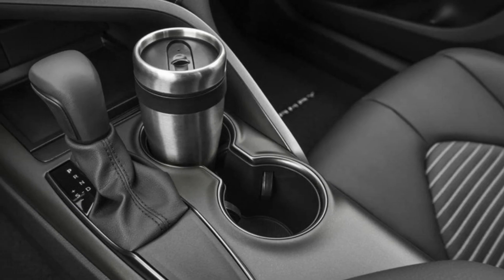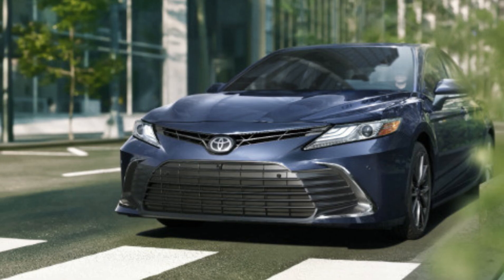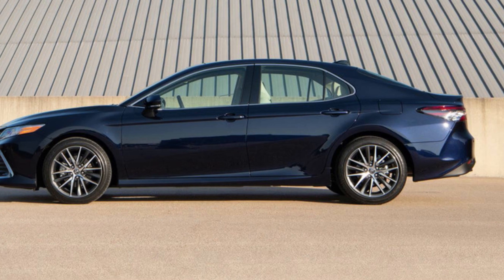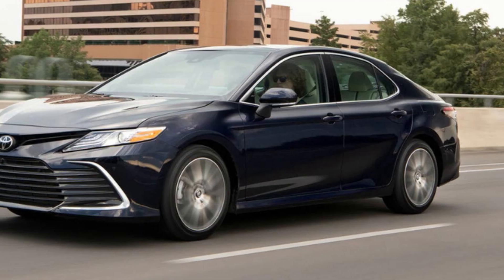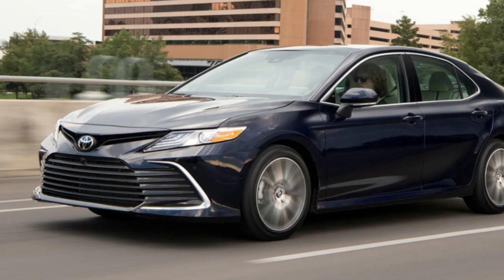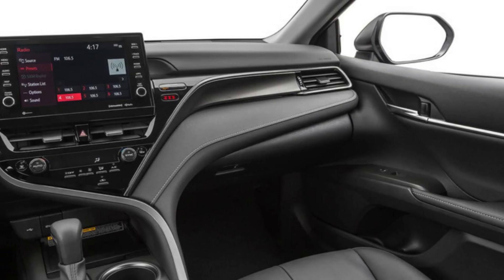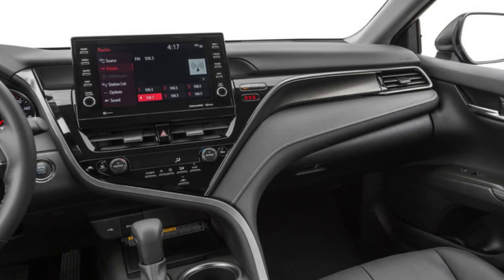For the 2024 model year, the Camry continues to be available with a wide range of trim levels and engines. There are 5 FWD trim levels and 5 AWD grades: LE, XLE, SE, SE Nightshade, and XSE. Upgrading to the hybrid model brings a combined fuel efficiency rating of 52 miles per gallon and the same 5 trim levels. There are also 3 range-topping V6 models: XLE, XSE, and the Performance TRD.